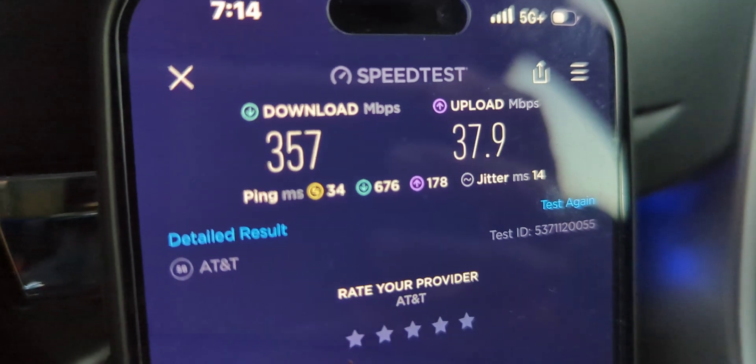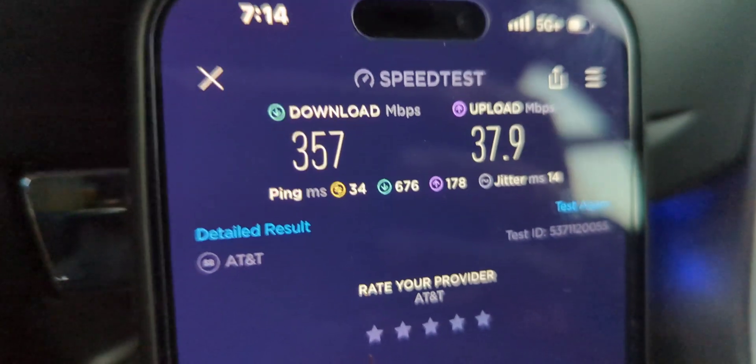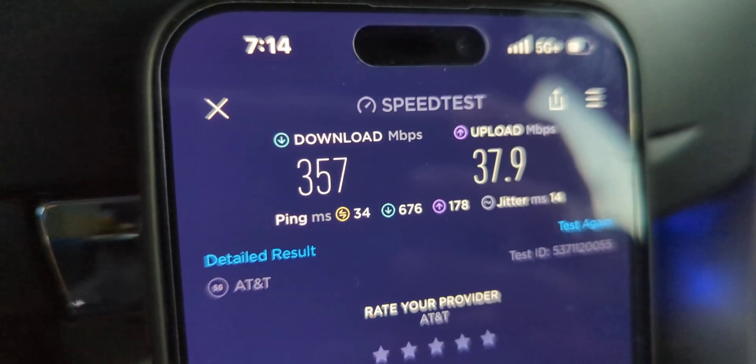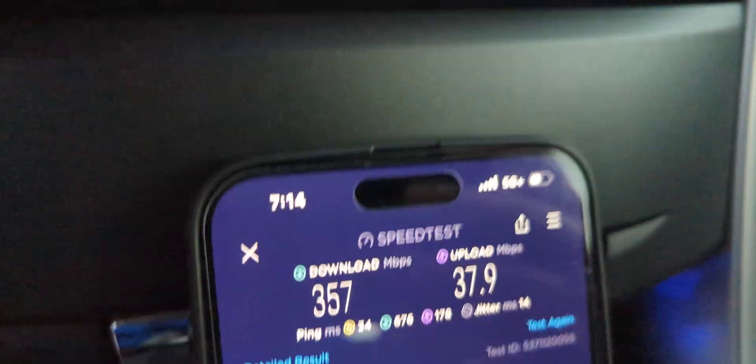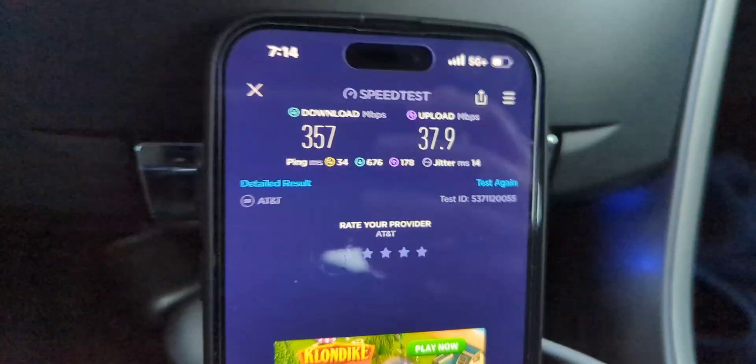357 down, 38 up, 34 ping, 16 jitter. There's some improvement that could happen there. Again, they're still densifying, so I expect the throughput to get better. I expect the performance to improve as things densify. But they are definitely cooking with gas.